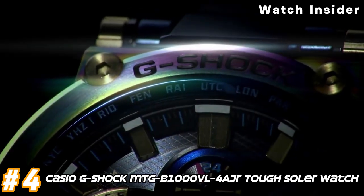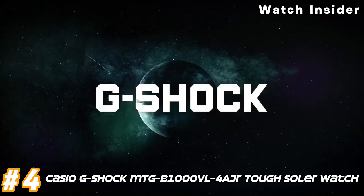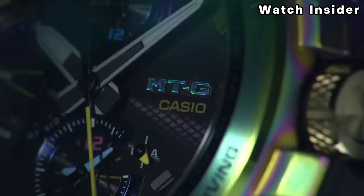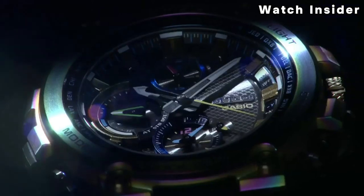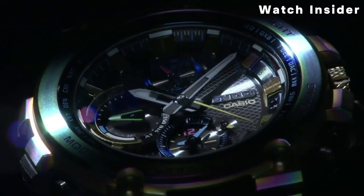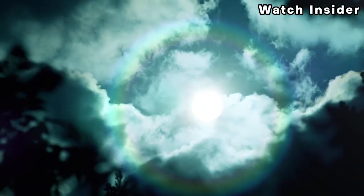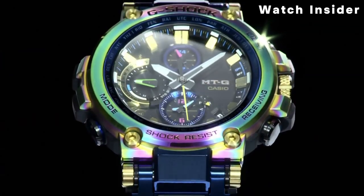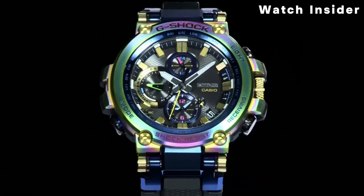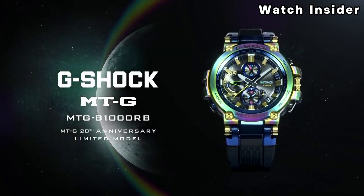Number 4: Casio G-Shock MTG-B1000 Tough Solar Watch. G-Shock watches with tough solar technology are powered by sunlight or artificial light, reducing the need for battery replacements. Some MTG models feature Multi-Band 6 technology, allowing the watch to receive time calibration signals from six transmitters worldwide, ensuring accurate timekeeping.